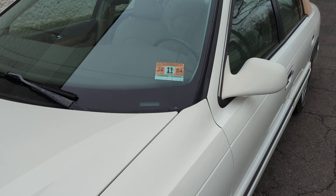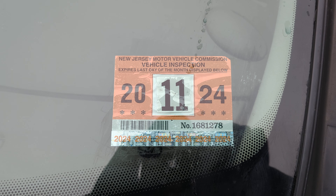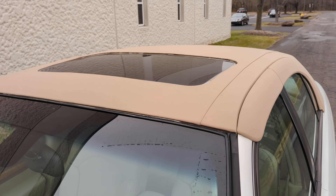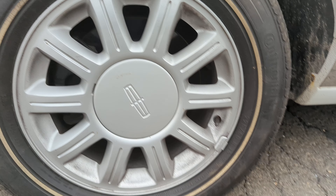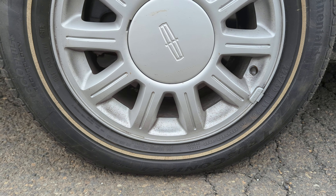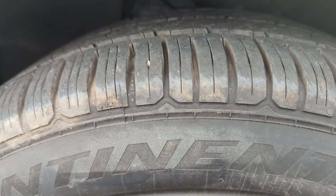The vehicle has a current New Jersey state inspection, good till November 2024. It does have a power moonroof and is fitted with Continental TrueContact 225/60/16 tires — a matching set with about 95% tread left.